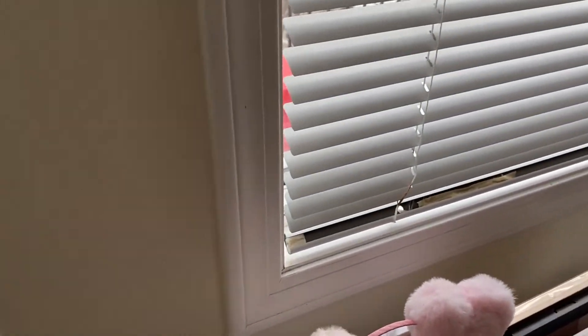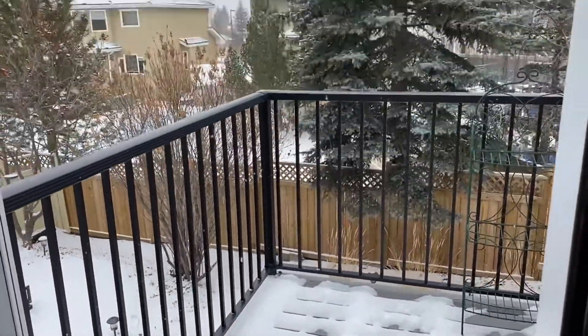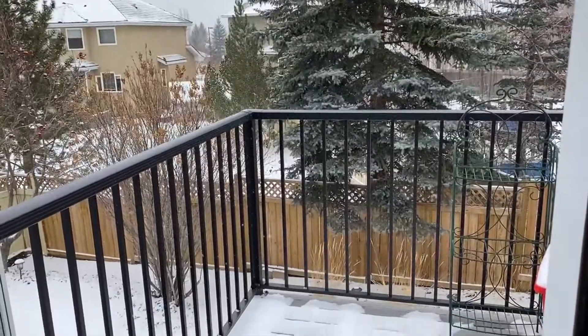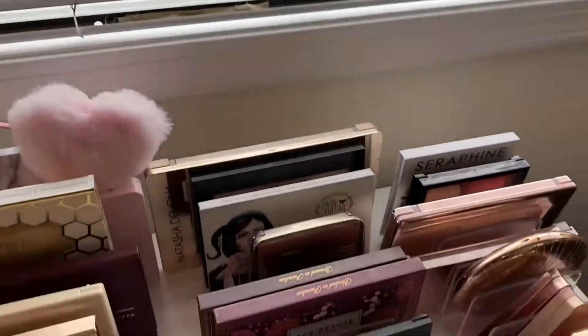Just as a side note, if you're wondering what spring looks like in Canada — it's a winter wonderland. April in Canada, just coming into the Easter weekend, and that's what it looks like here. So let's dump these out.